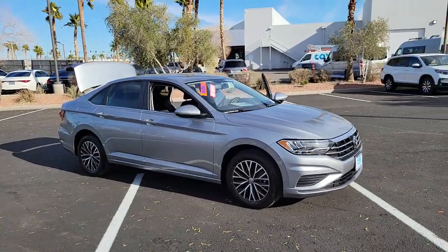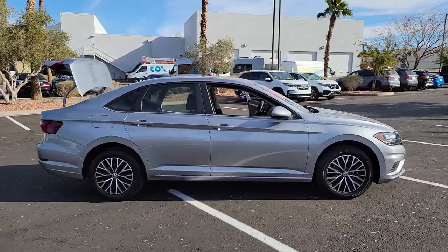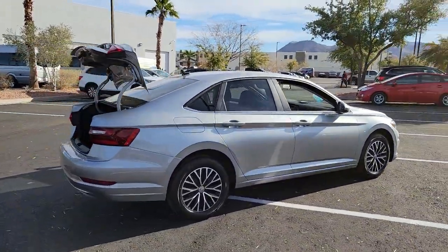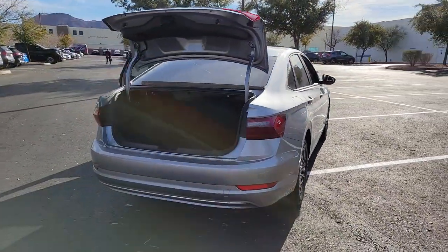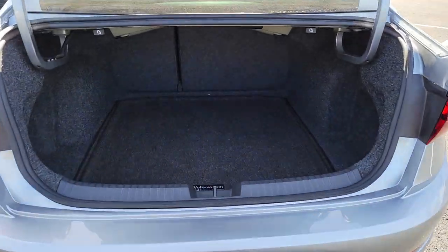Take a moment to check out the 2021 Volkswagen Jetta. With less than 15,000 miles on the odometer, this vehicle provides excellent value. Make your daily drive the best it can be in this sleek, modern Jetta. You'll love its assertive performance, modern style, and connected tech.